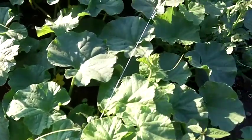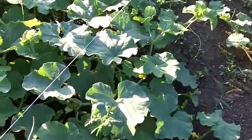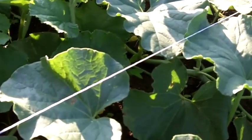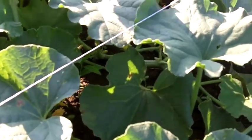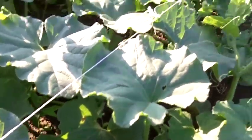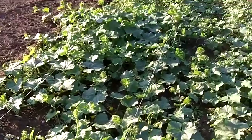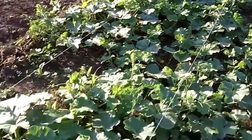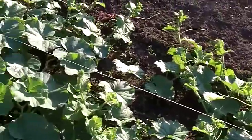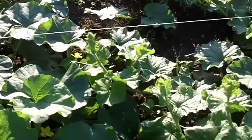I was out here earlier today and the bees were pollinating. And that's real good. We should have a nice plot of cantaloupes out here. Let's see if they're real sweet like they were the year before.